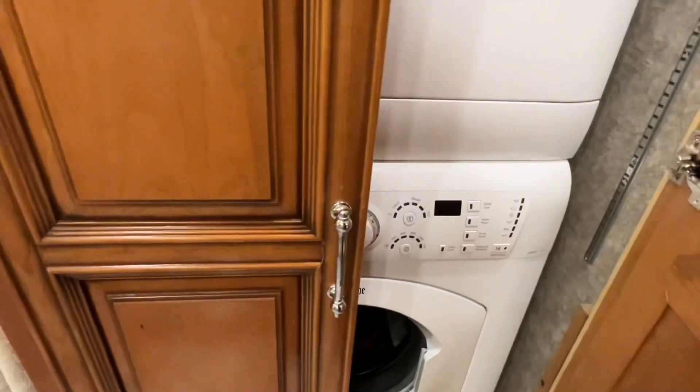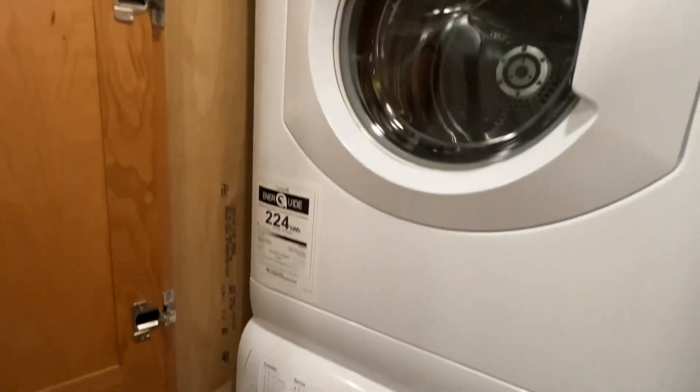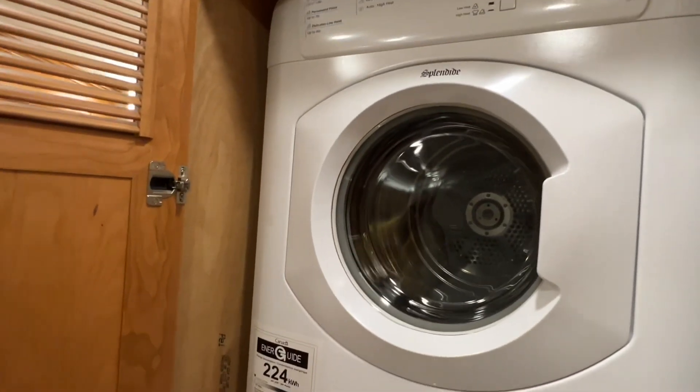Of course you can have a washer and dryer — you have to have it. Stackable, separate machine is what you want.